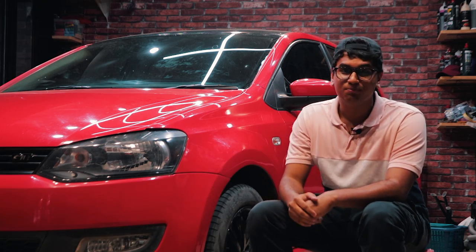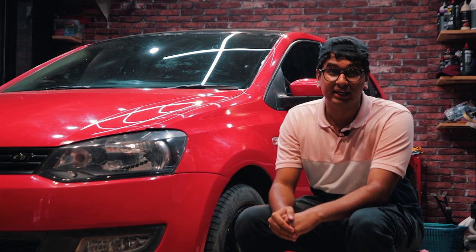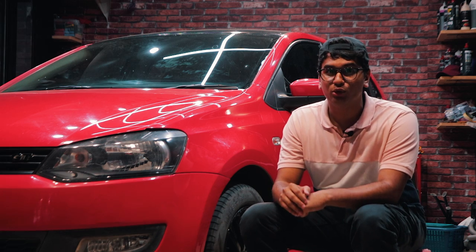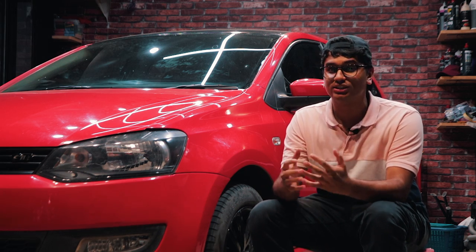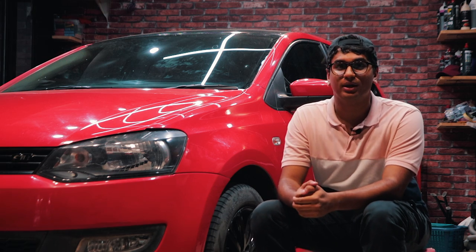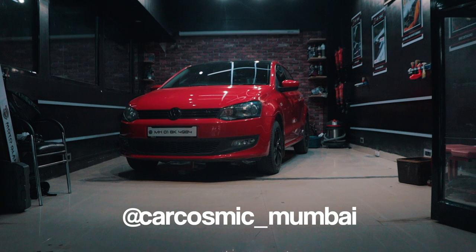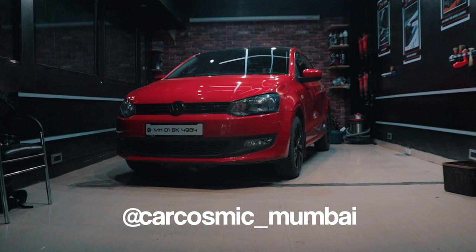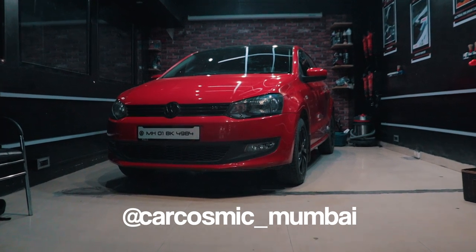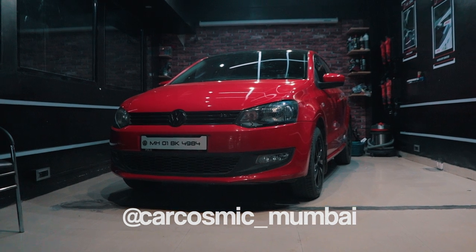Let us know in the comments down below what you thought of the 1.6 GT TDI and whether you'd have it as your next tuner project car. Subscribe to the channel for more such videos and a big shoutout to Car Cosmic Mumbai for letting us use their studio to film this video — they do some really cool detailing work and their Instagram information is in the description below.